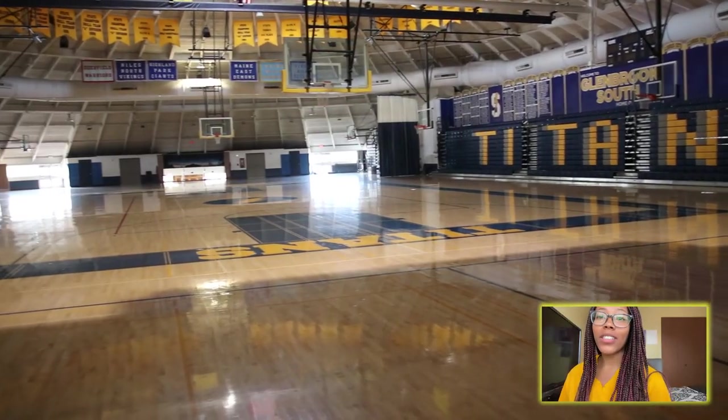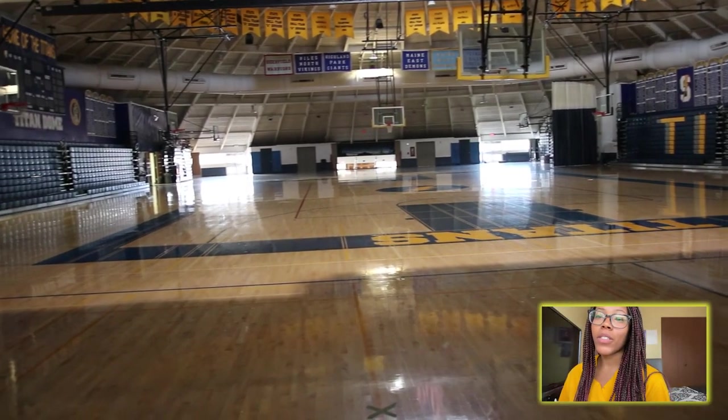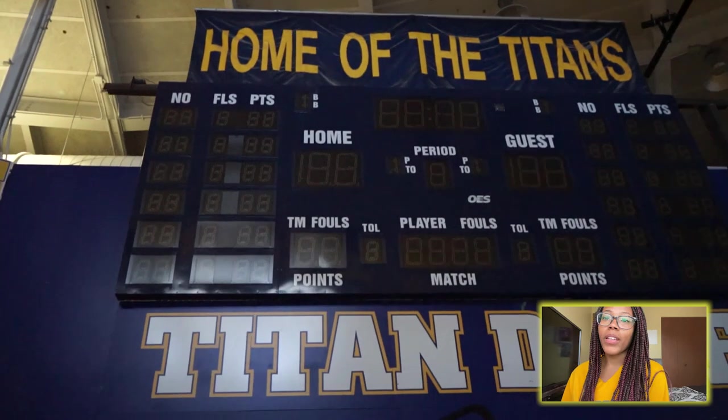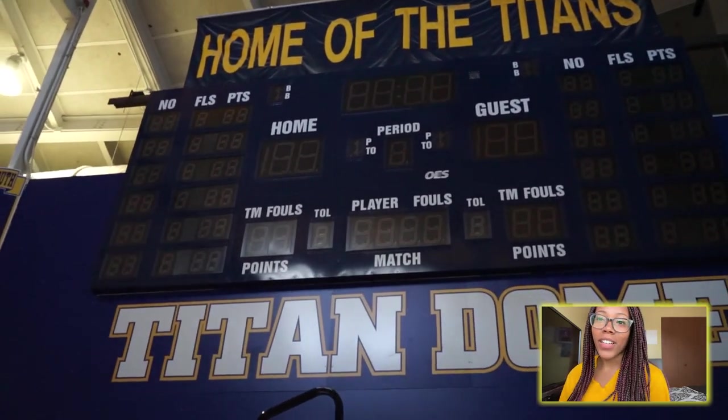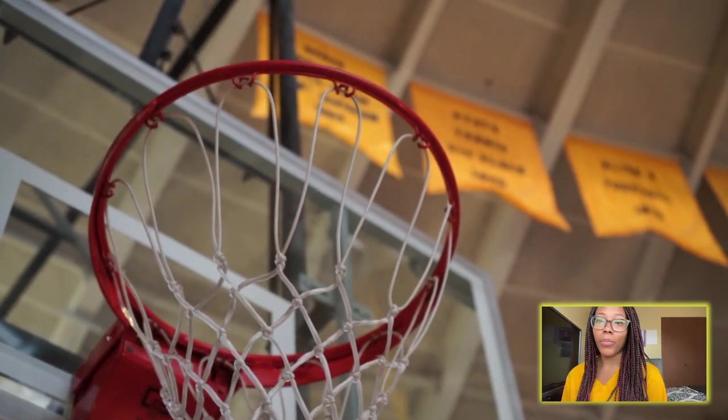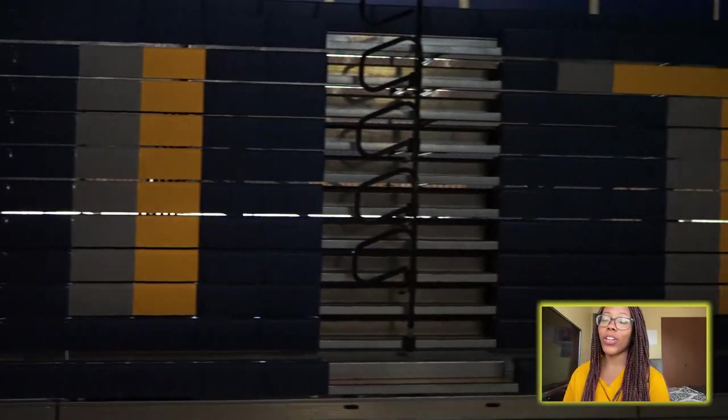Hey Glenbrook South, my name is Kenijah Perkins and I'm currently a senior. Here is the Titan Dome. The Titan Dome is a safe space for all and it's a great place to meet new friends and new people. I've made so many good memories here, and I guarantee that during your four years here you will create so many good memories in the Titan Dome.